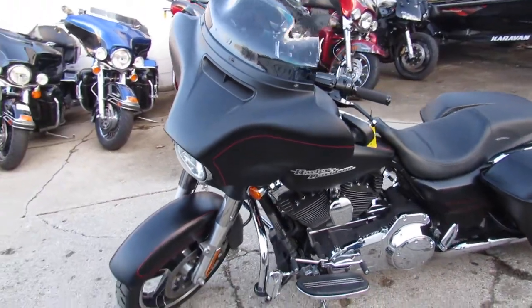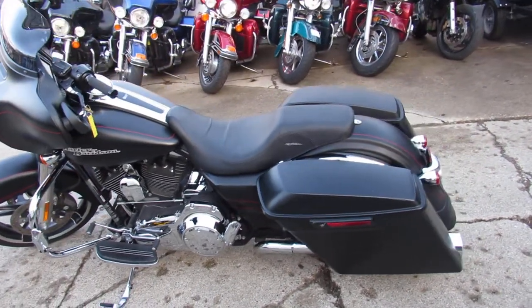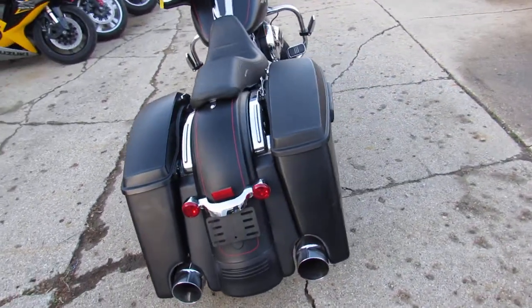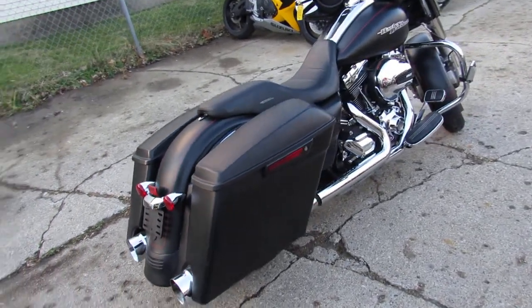It's got matte black paint, extended saddlebags, large LED screen, CRF dual exhaust, RC grips and controls. Find this bike somewhere else with all the extras on it — don't miss out on this one. We offer layaway programs and leasing programs to get anybody qualified.